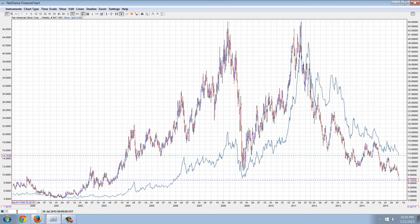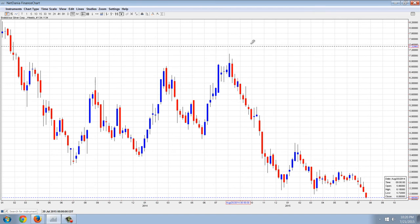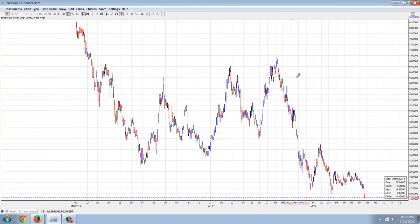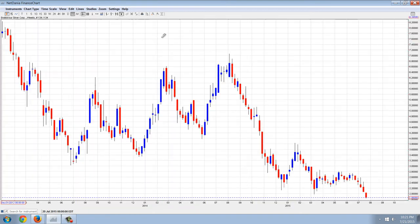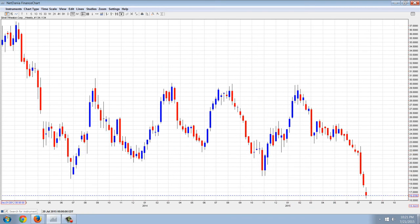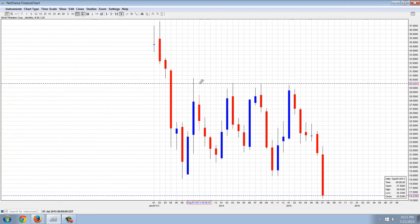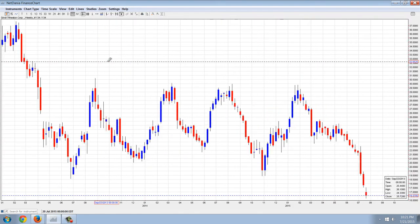Let's look at Endeavor Silver Corporation. You can see this is a Canadian company and this is essentially all-time lows in this stock. Then there's Silver Wheaton — you can see a catastrophic drop there just recently. These miners are actually underperforming the silver price.